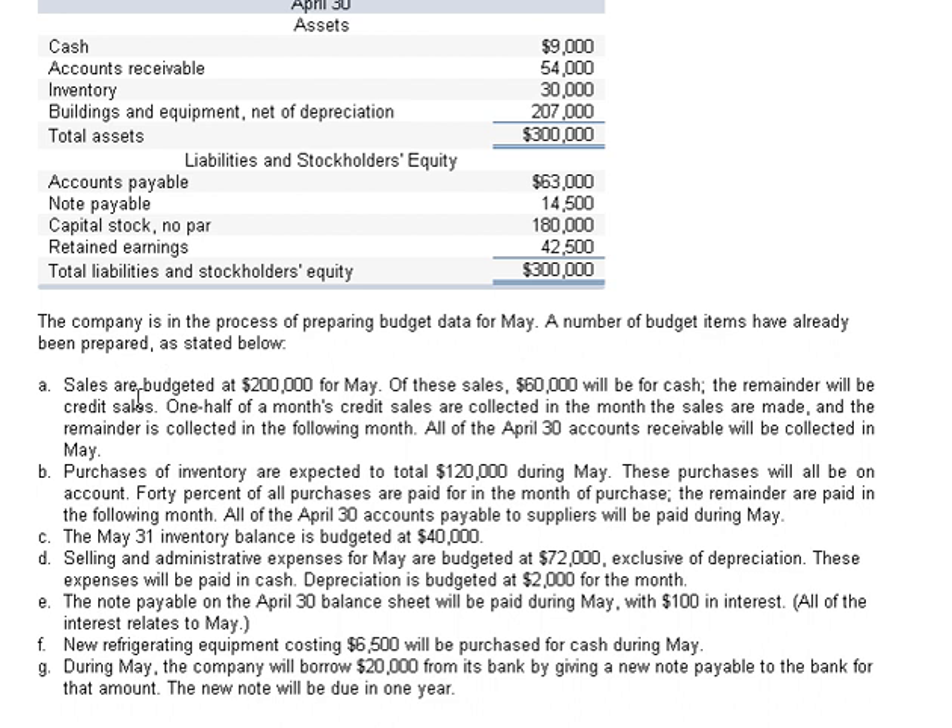Item A: Sales are budgeted at $200,000 for May. Of these sales, $60,000 are for cash. The remainder is going to be credit sales. One half of the month's credit sales are collected in the month the sales are made and the remainder is collected in the following month.